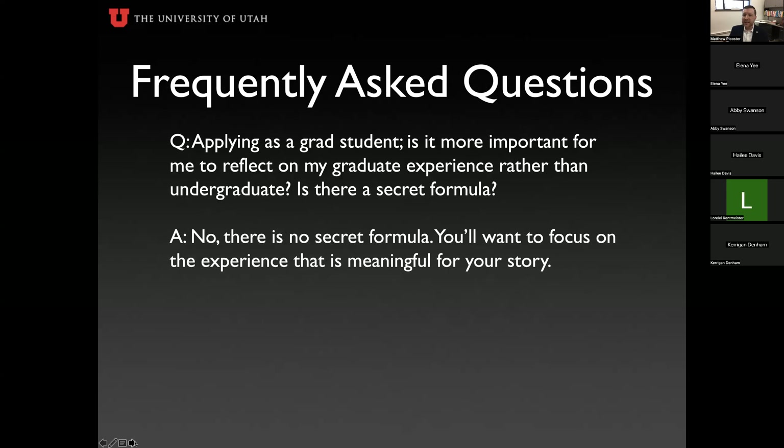Applying as a grad student — is it more important to reflect on my graduate experience rather than undergraduate? There's no secret formula. Focus on the experience most meaningful to your story. If you're a first-year grad student who's been in school only four to eight weeks at application time, your junior and senior undergrad years may have been far richer and more relevant. That can be the bulk of your narrative and you can still be very successful.